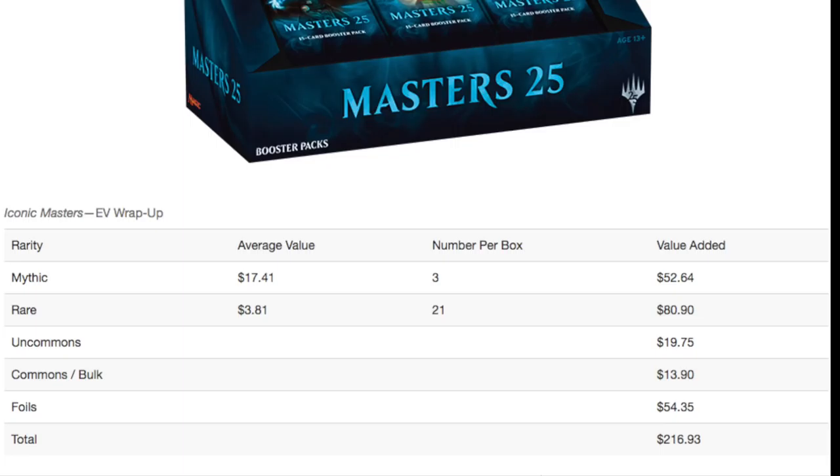People are ripping Masters 25 based on Tree of Redemption. Yes, you can get a Tree of Redemption, and yes that sucks if you're buying a box or even a pack, however there is a lot of value in the rares. There is always more value in the rares typically because you get more of them than the mythics, but in this set especially. The average value of a mythic is about $17, the average value of a rare is about $3. If you're paying $10 a pack probably not worth buying, but if you buy a box for under $200, take a gamble — you might end up ahead.